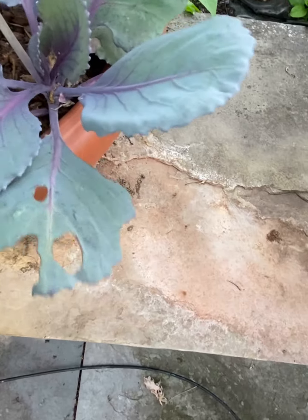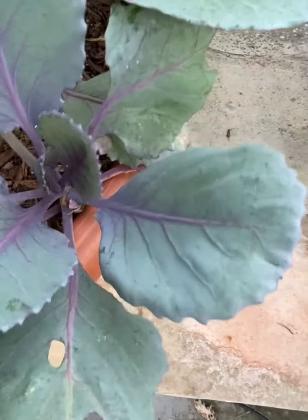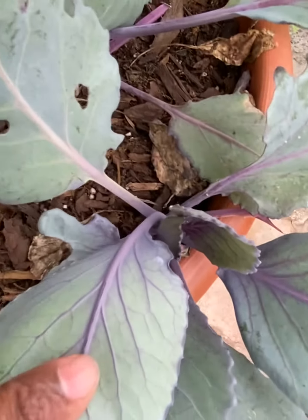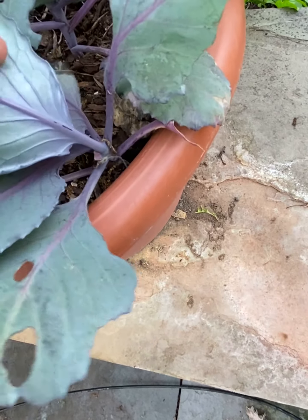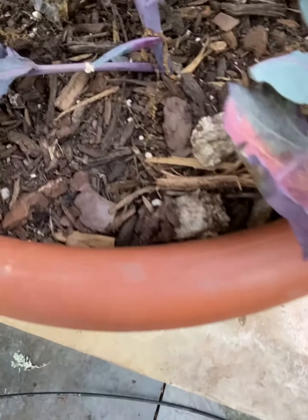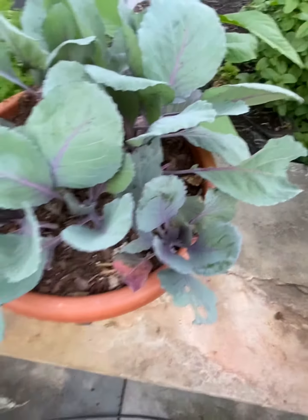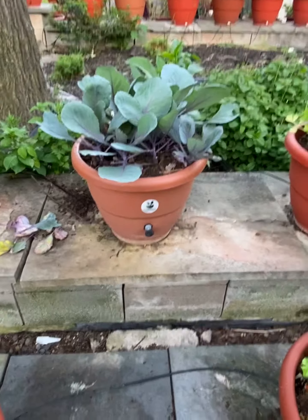I'm going to look at my plants and inspect where this little critter might be. Let's see if it's still around here. What is that? I don't know — might be a little aphid nest or something. But it looks great overall. It's watering beneath the surface, which is good. TorpedoPot.com — red cabbage. Talk to you guys later, bye bye!